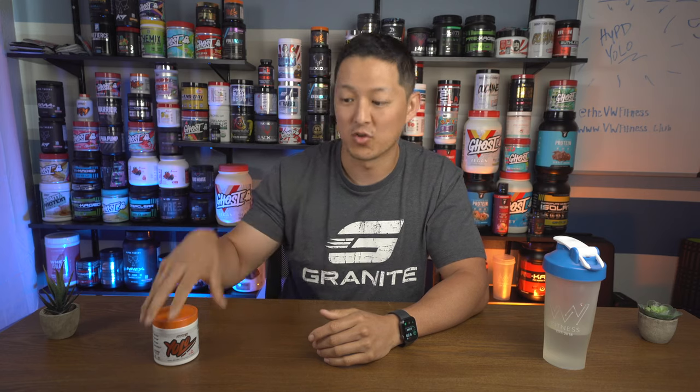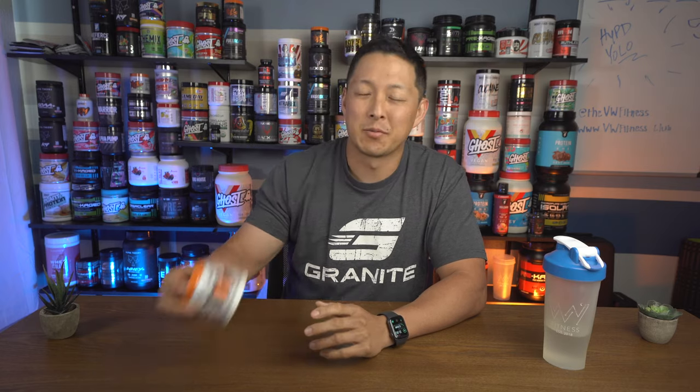They do have a one-for-one model where if you buy a product, they give food to those in need — that's kind of cool. I'm saying this because I think it's important and they're not paying me to say it. You feel a little bit better about where your money's going and supporting a good cause. Alright, let's move right into the label ingredient breakdown.